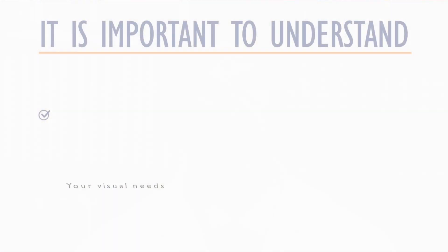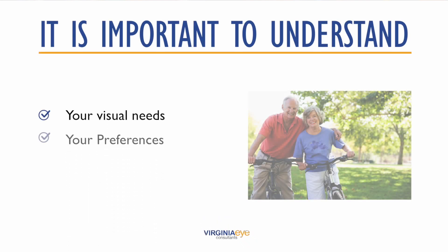It's important to understand your visual needs, preferences, lifestyle, and interests. Do you do a lot of reading? Do you play tennis? Use a tablet, laptop, or desktop computer? Do you play a musical instrument? All of these different tasks require optimal focus at different distances. It's a good idea to think about your lifestyle and visual needs prior to your appointment so you can discuss them with your doctor.